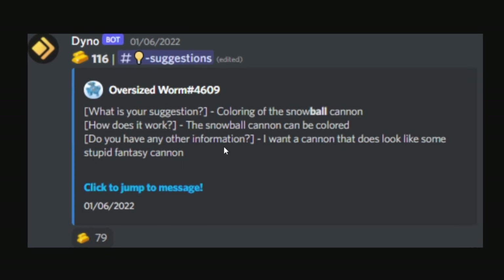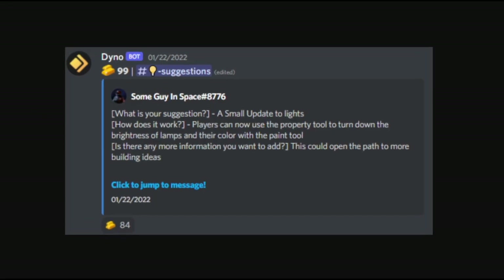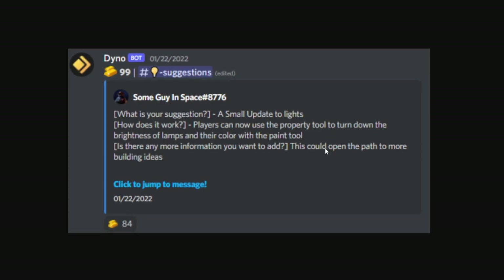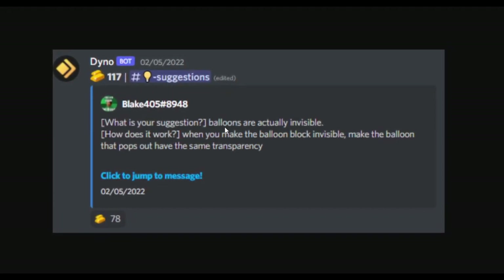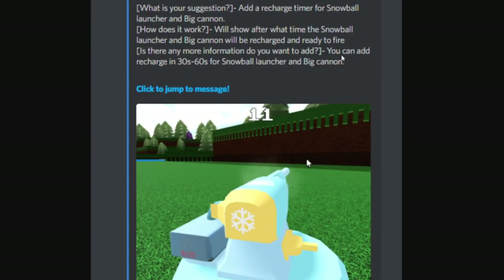Next up: coloring the snowball cannon — right now it can't be colored, so this would let you paint it. There's also a small update to lights where players can use the property tool to turn down the brightness of lamps and change their color with the paint tool — that would bring a ton of cool lighting possibilities in builds, which would be super sick especially for builders. Then there's invisible balloons: when you make the balloon block invisible, the balloon that pops out would have the same transparency, since right now the balloon appears solid. Chill Thrill is definitely interested in this.